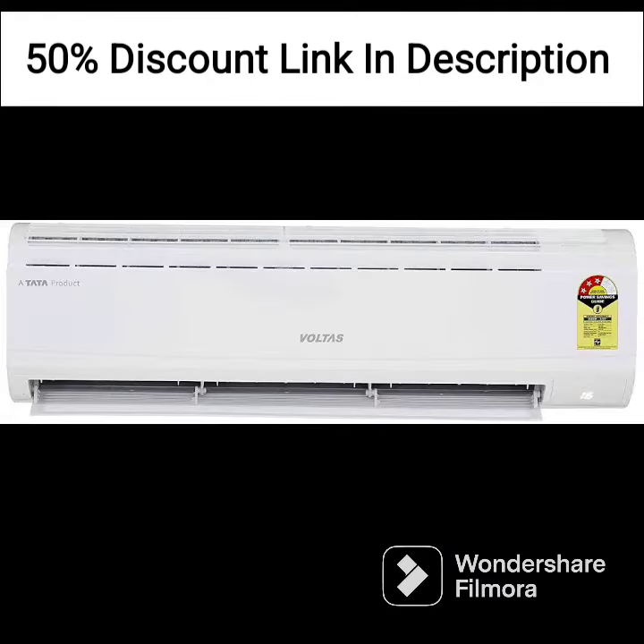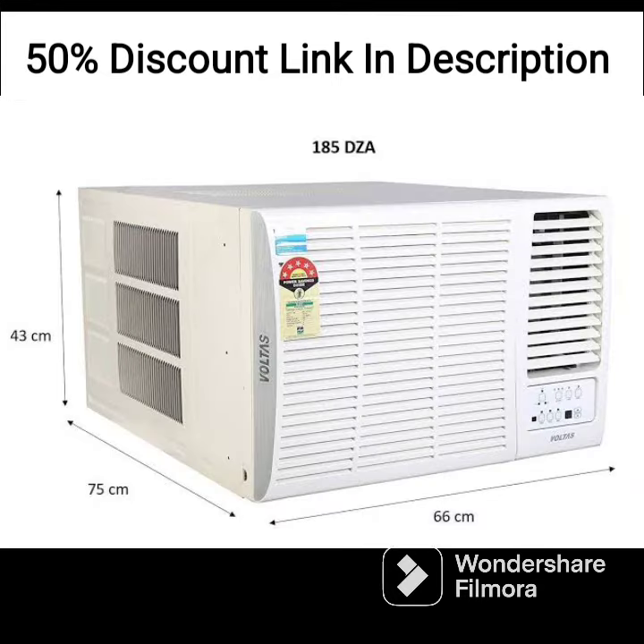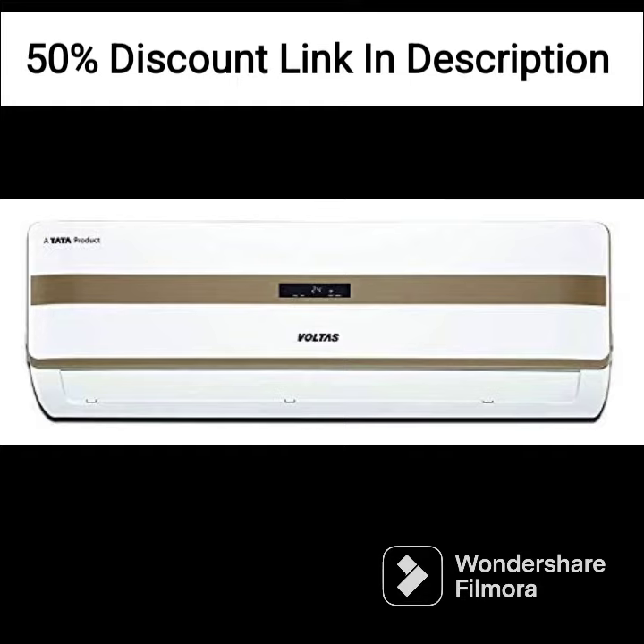The AC comes with basic features like a timer, sleep mode, and auto-restart function. However, it does not have a remote control, which may be a drawback for some users.